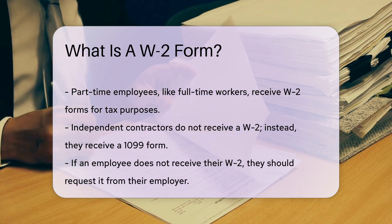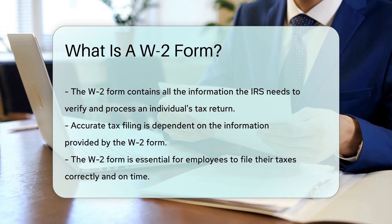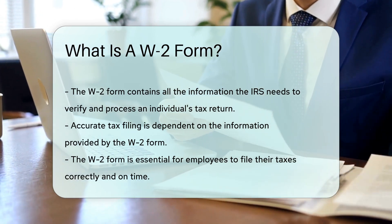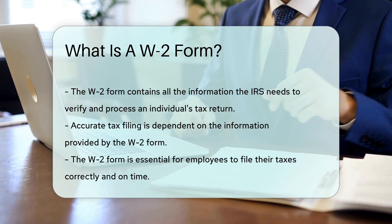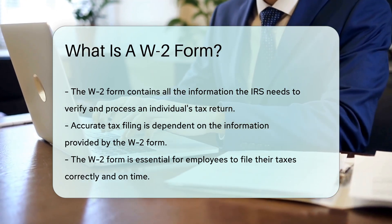If you're missing your W-2, contact your employer. They're obligated to provide it so you can file your taxes. When you're ready to file, the W-2 is your golden ticket. It has all the info the IRS needs to process your tax return. Remember, accurate and timely tax filing starts with this form. Treat it like tax time treasure.